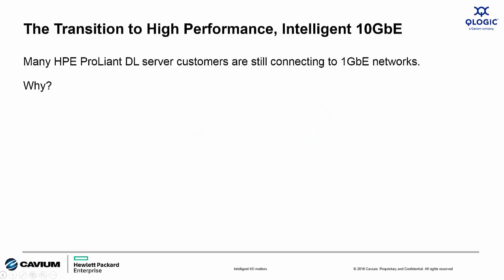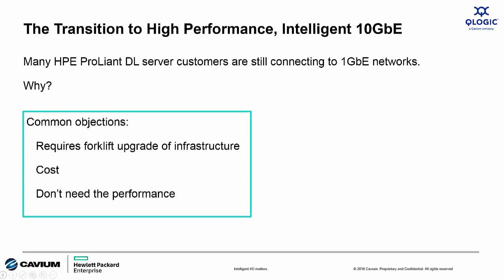A significant number of today's HPE ProLiant customers are connecting to lower performance 1 Gigabit Ethernet networks. Here are the common sales objections you'll hear when discussing the eventual transition to 10 Gigabit Ethernet: 'I can't upgrade everything at once — I simply don't have the budget,' or '10 Gigabit is way too expensive for me,' or 'I'm never going to need 10 Gigabit Ethernet performance.'